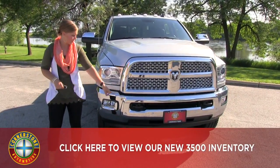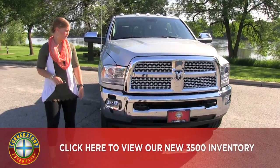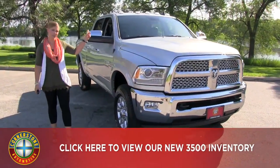On the front here we have front parking sensors as well as tow hooks. Also on the top you have some cab lights up top.